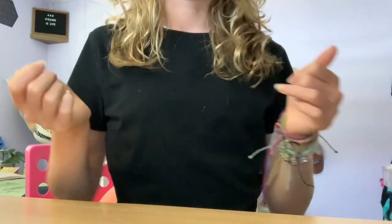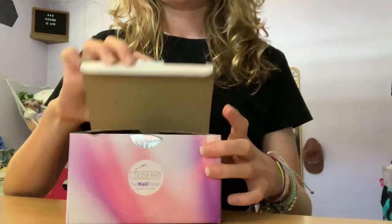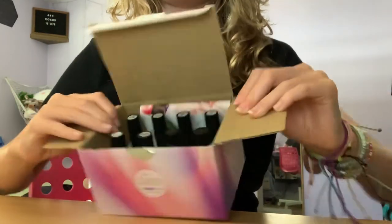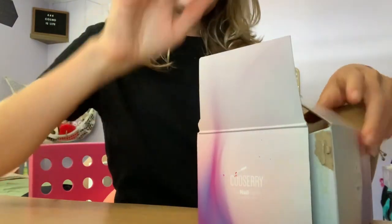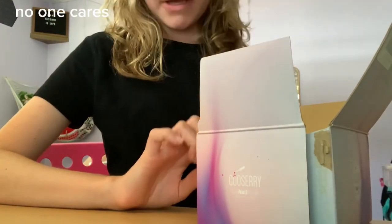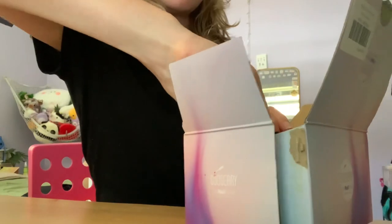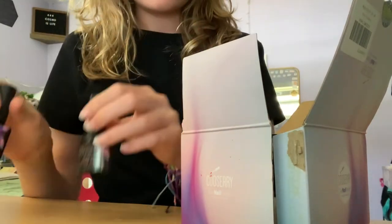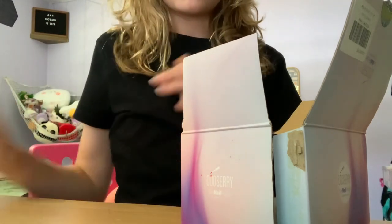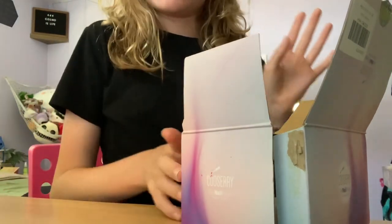Now that we are done packing, we are going to do my nails. The colors I have are light pink, dark pink, hot pink, silver, white, and light blue. These two are the top coat and the bottom coat. We're gonna look on Pinterest for some designs.